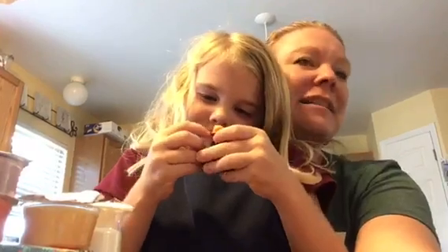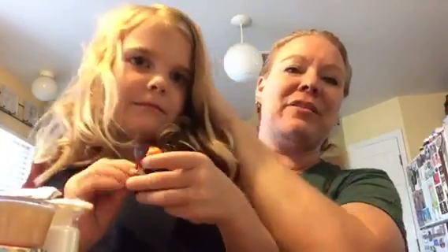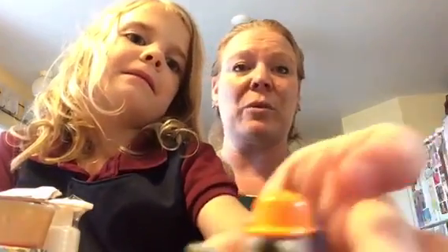Thanks for tuning in, guys! If you missed the video, go back and watch — it's the Whiff Box unboxing. If you want to order one and want to be surprised, don't watch from the beginning.